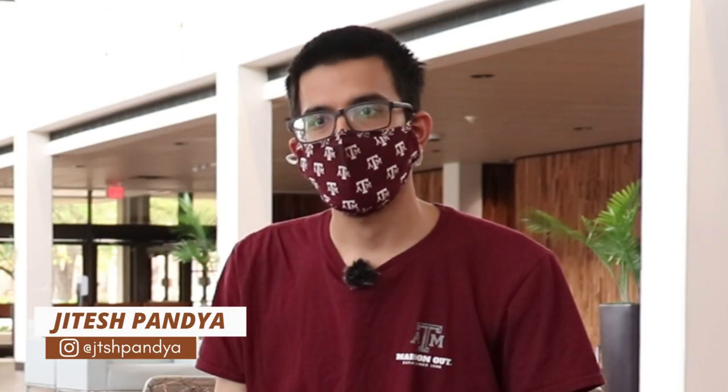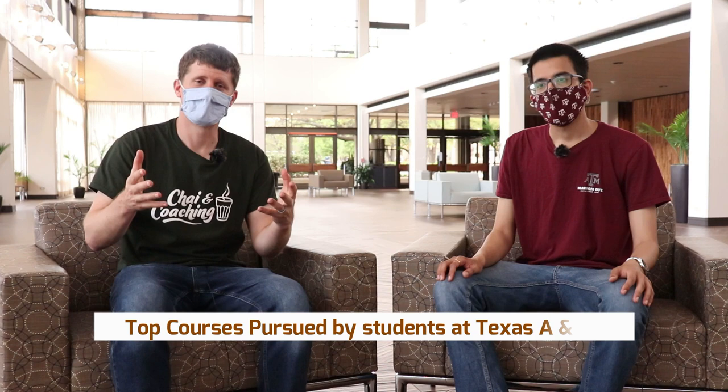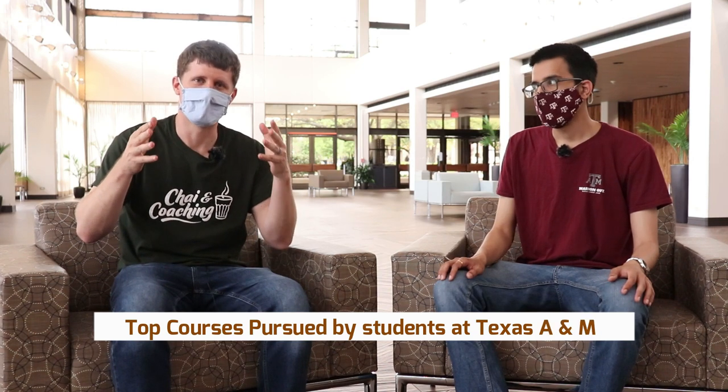Howdy guys, I'm Jitesh. I am a second-year Master of Science student in Material Science and Engineering. I came to Texas A&M University in fall 2019 and I am from Gujarat, India. Jitesh, tell everyone what are the top courses and majors that international students prefer to pursue here at A&M?